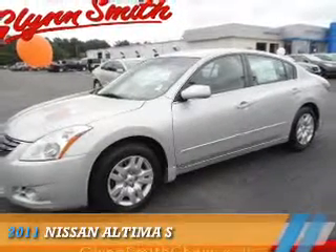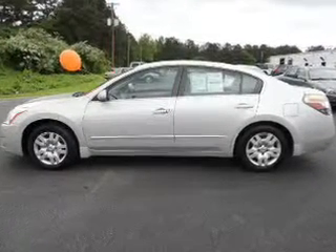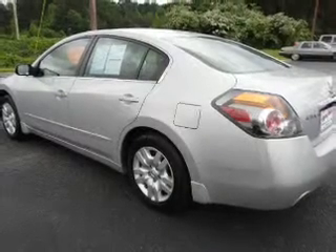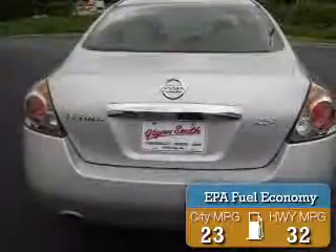Presenting the 2011 Nissan Altima. It's powered by front wheel drive, a 2.5 liter four cylinder engine and an automatic transmission. Great fuel efficiency saves you money by requiring fewer trips to the gas station.